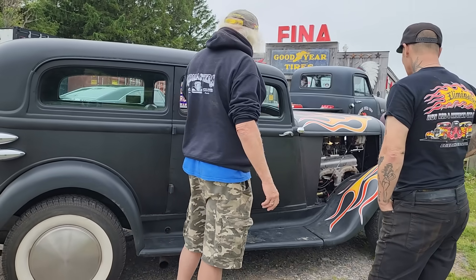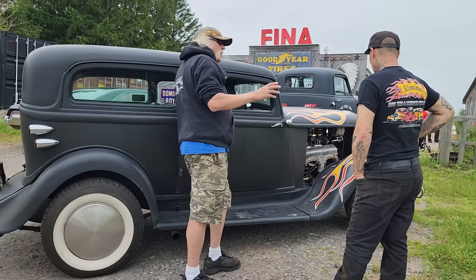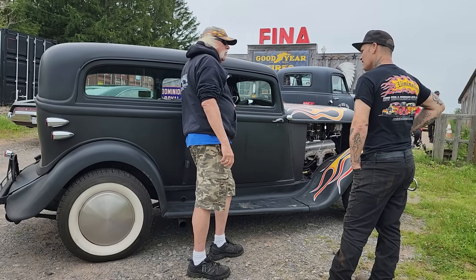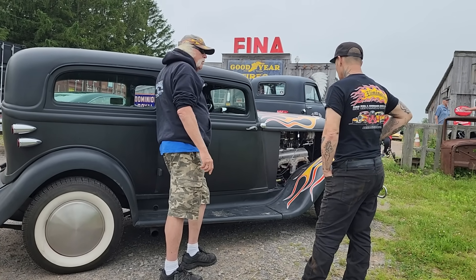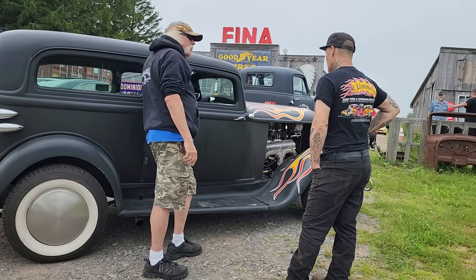So it held up pretty good. But in 1964, he decided to store the car. It was stored from about '64 to 2018.